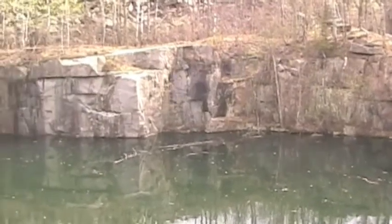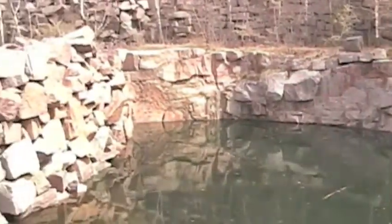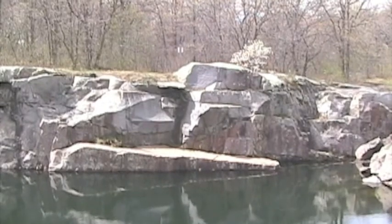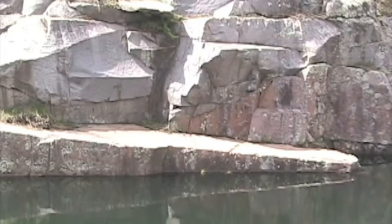At quarry 9, both granites can be seen where a fault separates them. This type of fault is a reverse fault, where the reformatory granite moves west to east over the St. Cloud granite. Here is a close-up of the fault, where the white reformatory granite is over the pink St. Cloud granite.